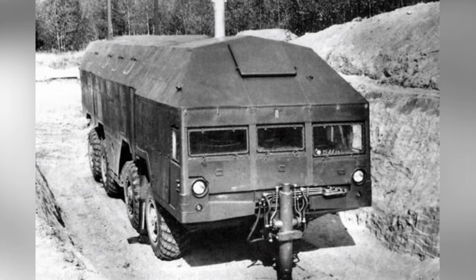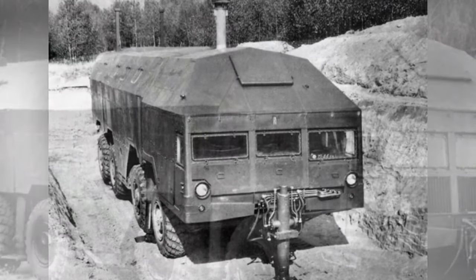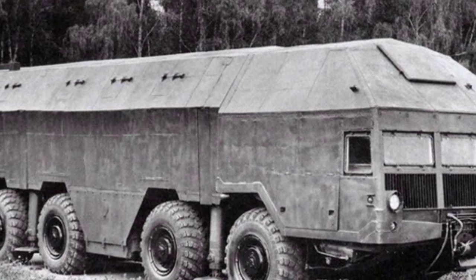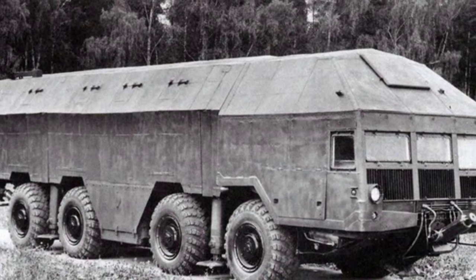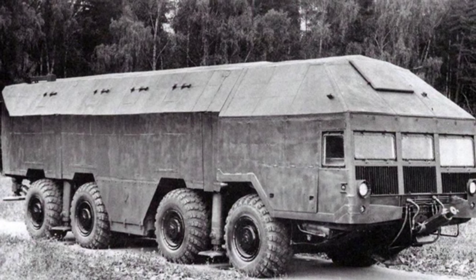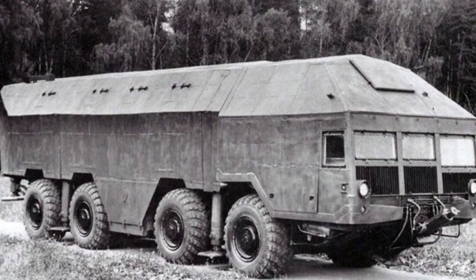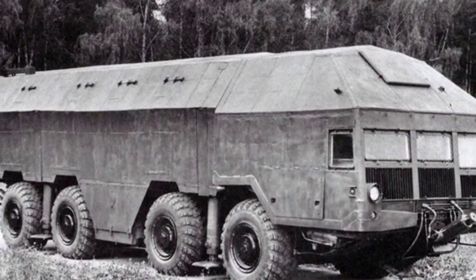According to the design, this command vehicle is not meant to simply be parked in a temporary location. It requires an engineering vehicle to dig a trench, and then the command vehicle is driven into it, with hydraulic columns extended from the front and rear of the vehicle body. This trench can conceal the appearance of the command vehicle, reduce its profile, enhance its concealment, and also improve its ability to withstand artillery shell impacts.